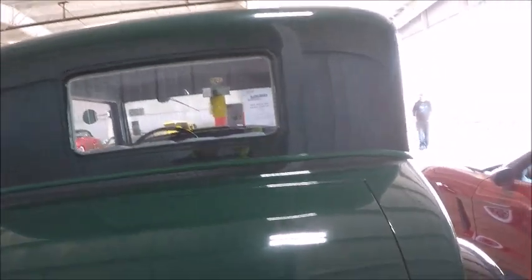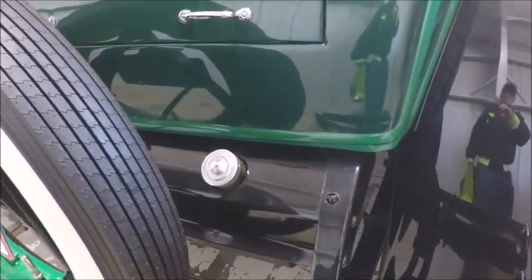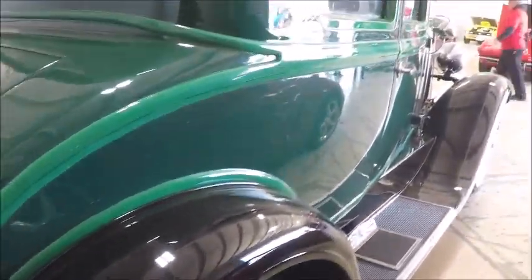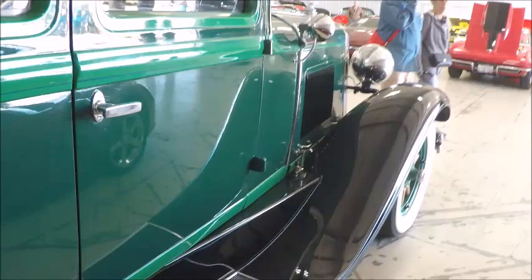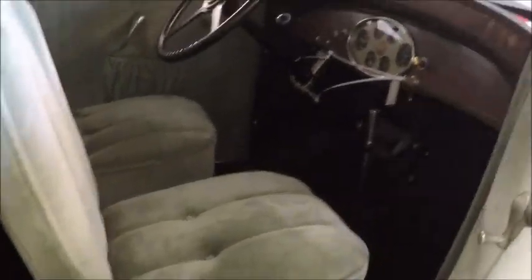Trunk above that. This is an auction car at the Lakeland Linder Airport, so I don't know if it's sold or not.